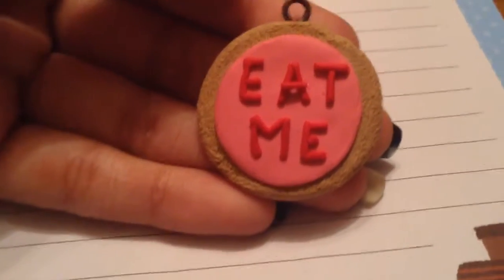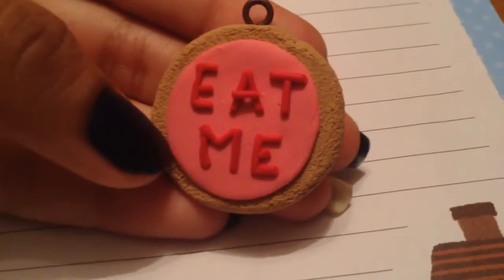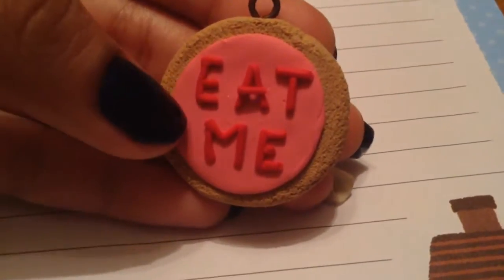I made this 'eat me' cookie and it is inspired by Alice in Wonderland. It is a pink frosting with red letters and it has an eye pin and it's super textured.